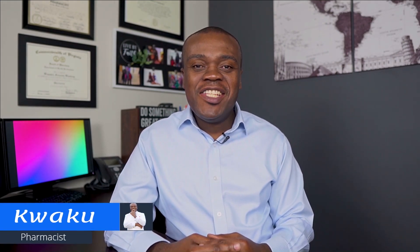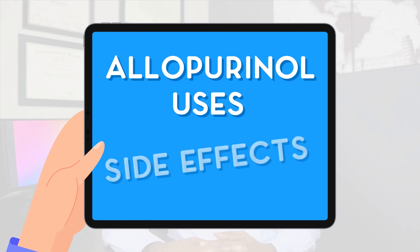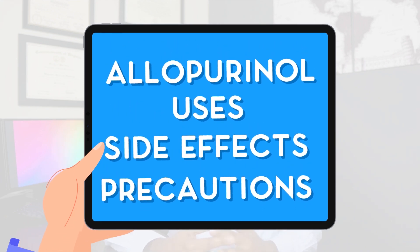Hello everyone, my name is Kweku. I am a pharmacist. In today's brief video I'm going to be reviewing the medication allopurinol. We're going to take a look at what it is, what it is used for, some common side effects, as well as some counseling tips and precautions you should be aware of. This review is for informational purposes only and is not intended to be a substitute for medical advice from your physician.